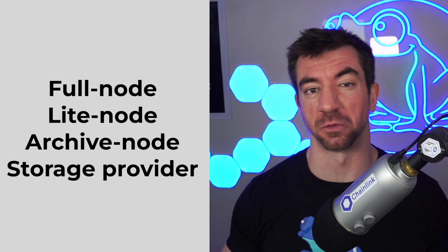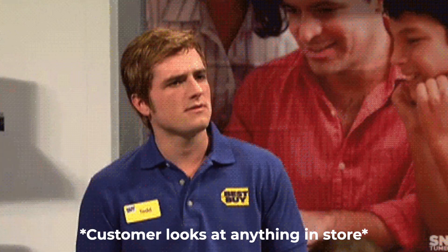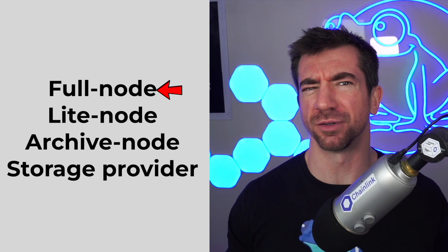If you want to do the smart contract stuff, it's the exact same as any other EVM chain. For storing and retrieving data, the process is a little different. You'll need to run a node. You'll see different choices like full node, light node, archive node, and storage provider. If you want to be a storage provider, you need a very beefy machine. If you want to be an archive node, you also need a more beefy machine. To run a light node, you still need a full node, so we're just going to start with a full node.